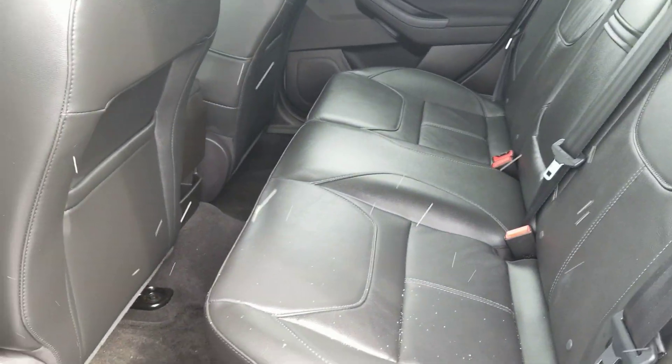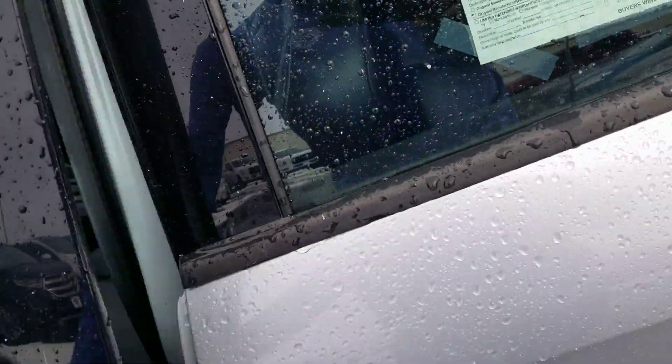We're going to have leather seating on the inside, black seating. It's got the two-liter four-cylinder engine.